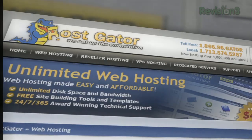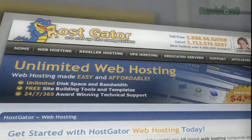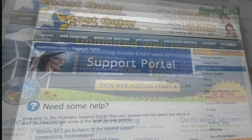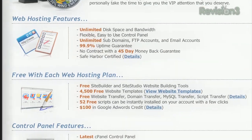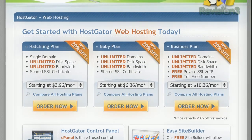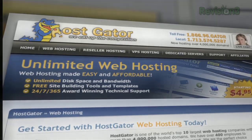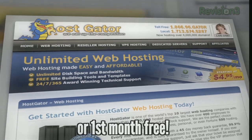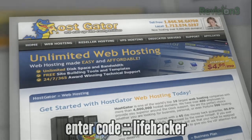Looking for a new web hosting solution? Then check out Hostgator. Hostgator can get your blog or website up and running in minutes. Plans start at just $4.95 per month and include free 24/7 support, access to robust website building tools, and they'll even migrate your current site for free. Hostgator also offers a 45-day money-back guarantee, unlimited disk space and bandwidth, and a $100 Google AdWords credit to market your site. Best of all, Hostgator is offering Lifehacker viewers 25% off your order or your first month free.